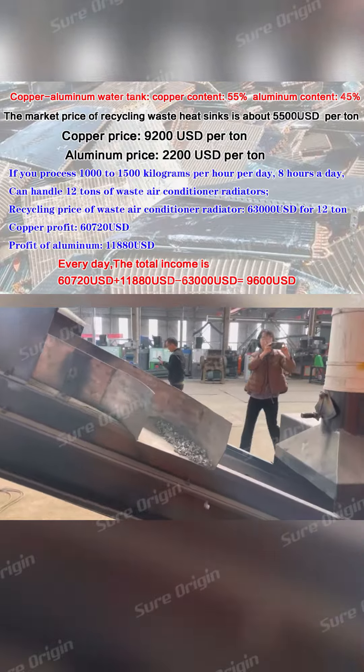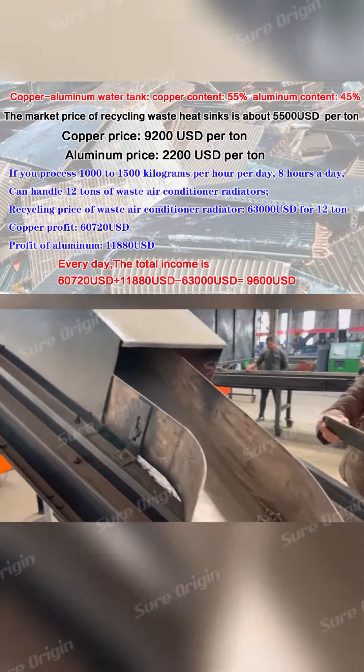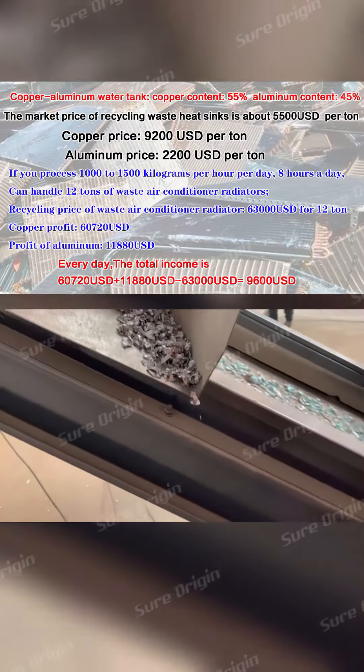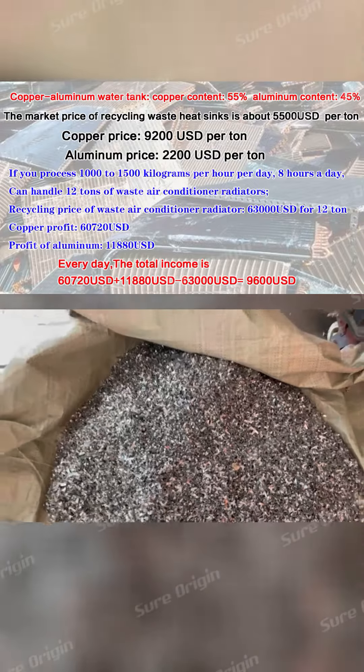If you process 1,000 to 1,500 kg per hour, running 8 hours a day, you can handle 12 tons of waste air conditioner radiators daily. The recycling price for 12 tons of waste air conditioner radiators is US$63,000.